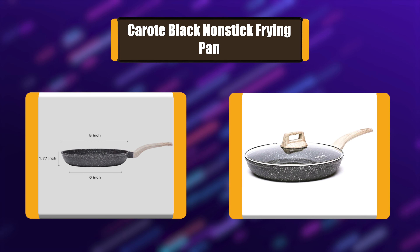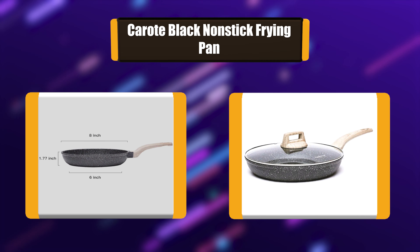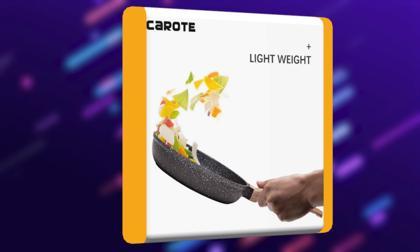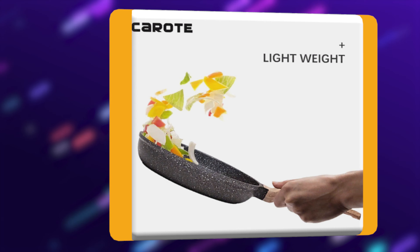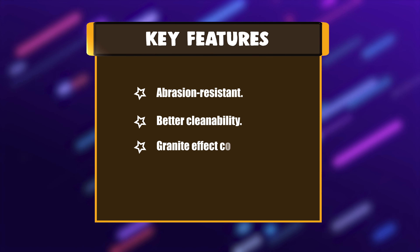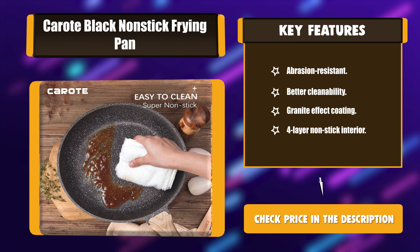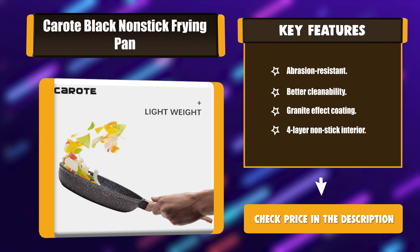Number 2: Carrot Black Non-Stick Frying Pan. Switzerland-made high-quality coating from ILAG, which delivers exceedingly exceptional non-stick properties. With four-layer non-stick coating based on DURAT high-level technology, the performance is accompanied by increased durability and healthy materials. Made from natural materials with 100% free of PFOS and PFOA. Key Features: Abrasion-Resistant, Better Cleanability, Granite Effect Coating, Four-layer non-stick interior.